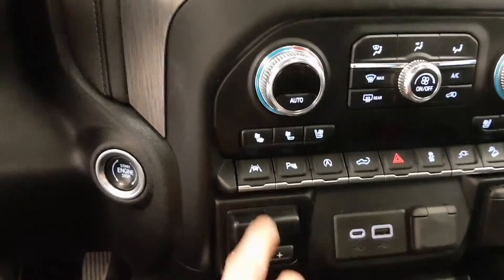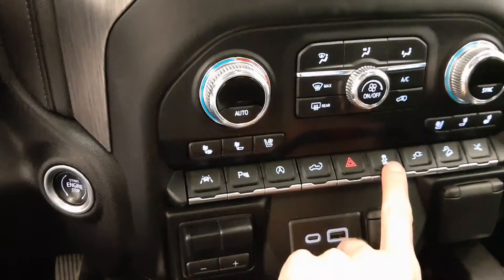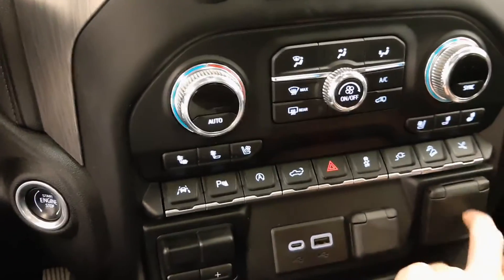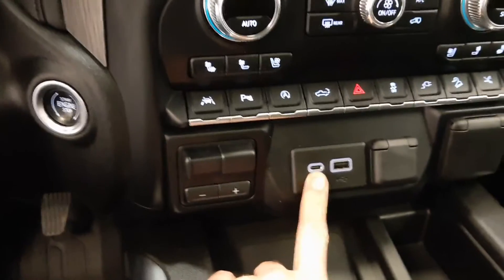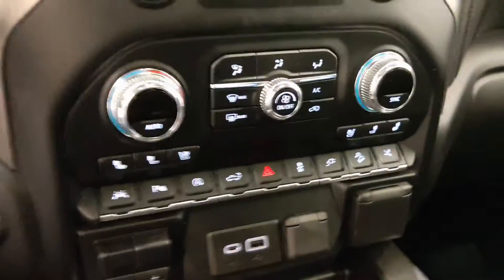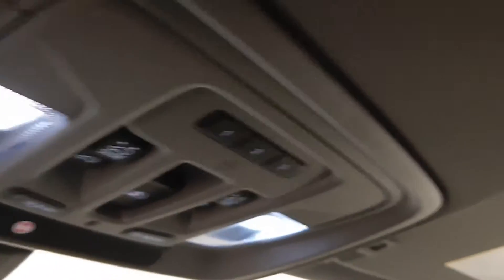Heated and vented front seats, lane departure warning, parking sensors, power tailgate, traction control that can turn off your power running boards, integrated trailer brake controller, USB-C, USB port. Vehicle comes with OnStar and three programmable garage door openers.